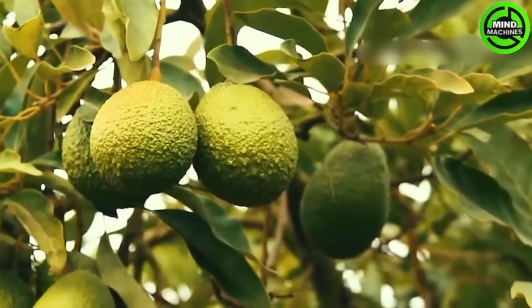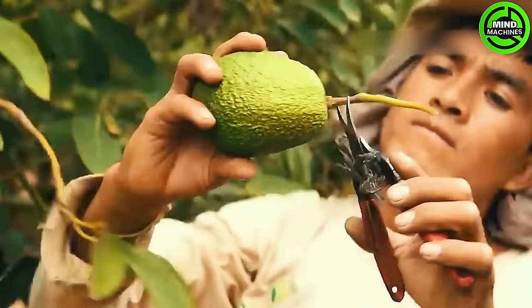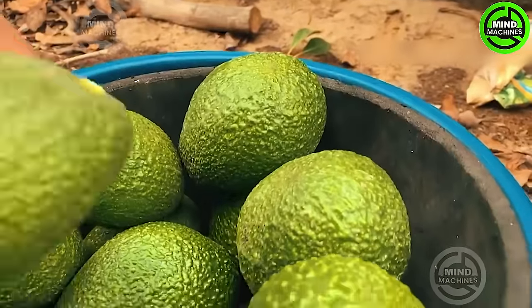Grafted avocado trees may begin bearing fruit in the second year, but it is typically not until the third year that you can harvest commercial quantities.